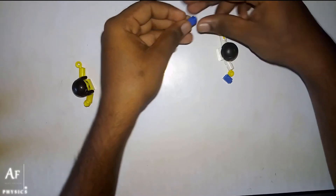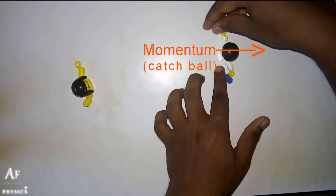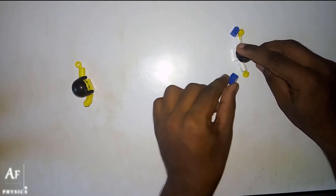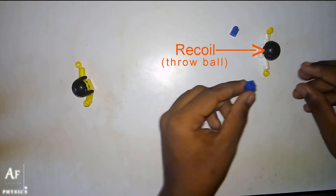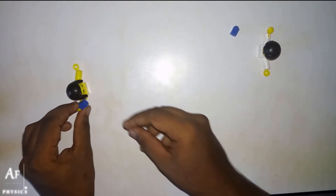That recoil is going to make her move back. And when Jim catches the ball, the momentum of the ball makes him go backwards. Again Jim has a ball and he is going to throw it. Again due to recoil he will move back. Then this ball will reach Sara and because of the momentum she goes back.